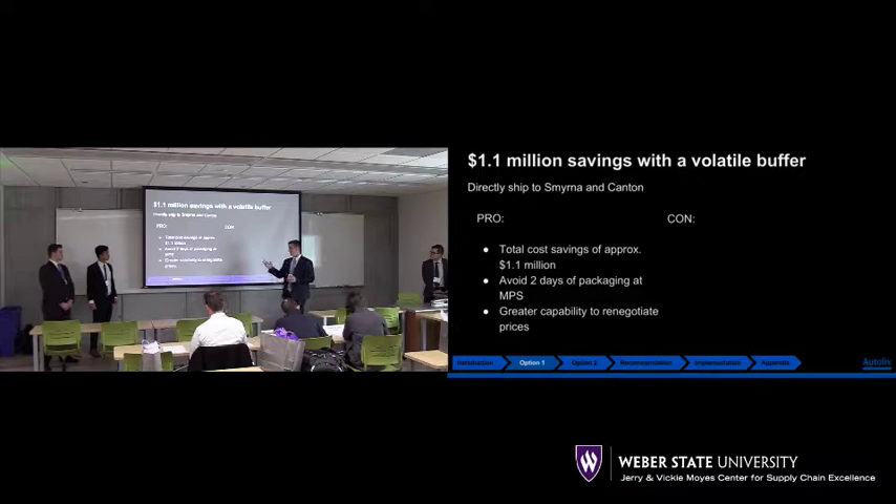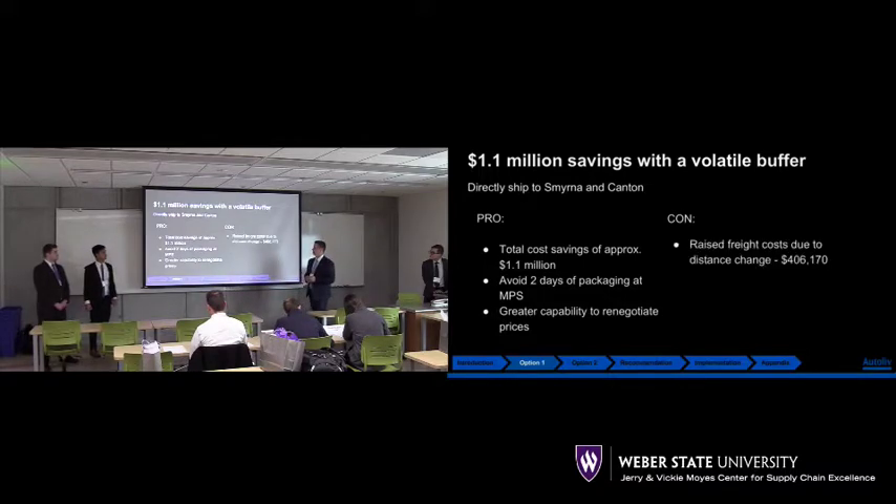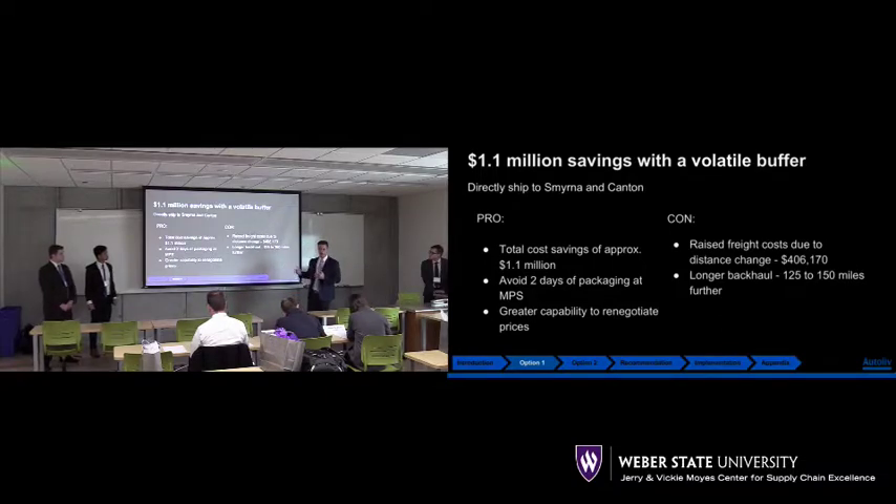We also have greater capability to renegotiate. Because Smyrna and Canton are a little bit farther than the Olive Branch facility, we will incur additional freight costs — calculated to be about $400,000. The longer back-haul, because these locations are farther, it's only about $125 to $150 miles extra, depending which location you're going to.